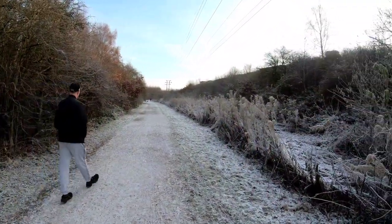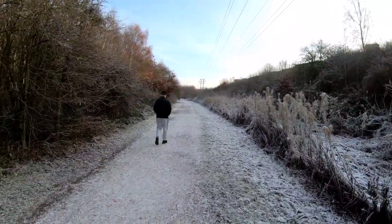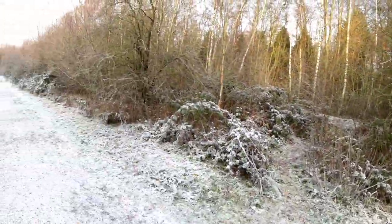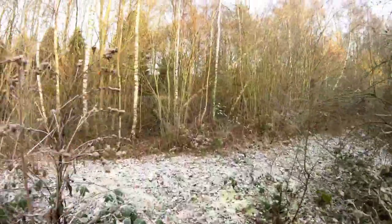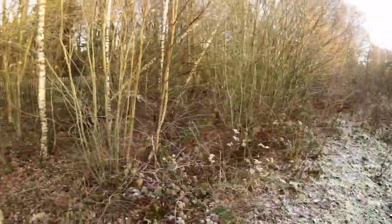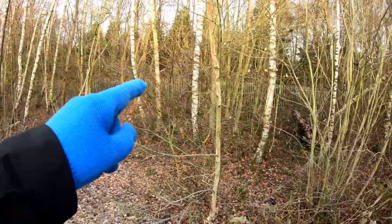We're now over the other side of the M1 and on the approach to B Winning colliery — Blackwell B Winning colliery. The line has widened out here — these were some sidings through these trees. We've got the old railway fence over there.